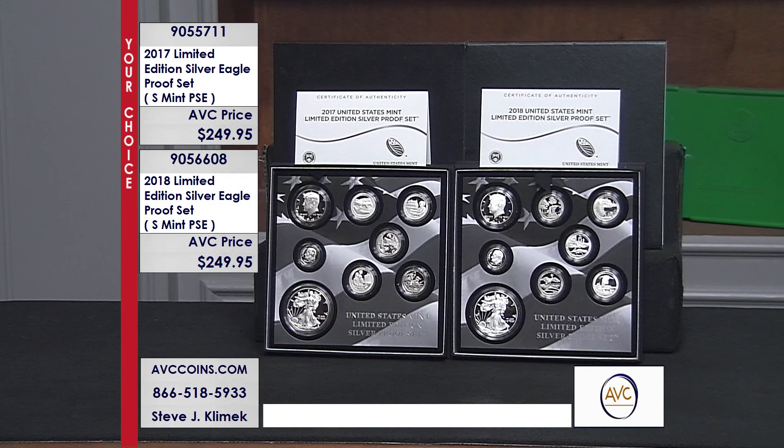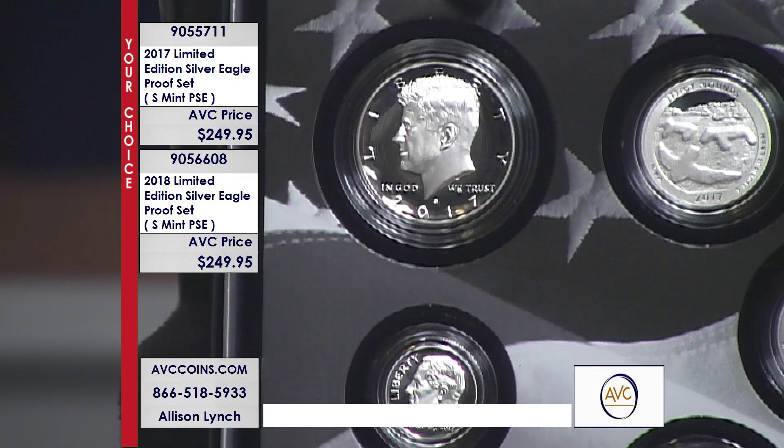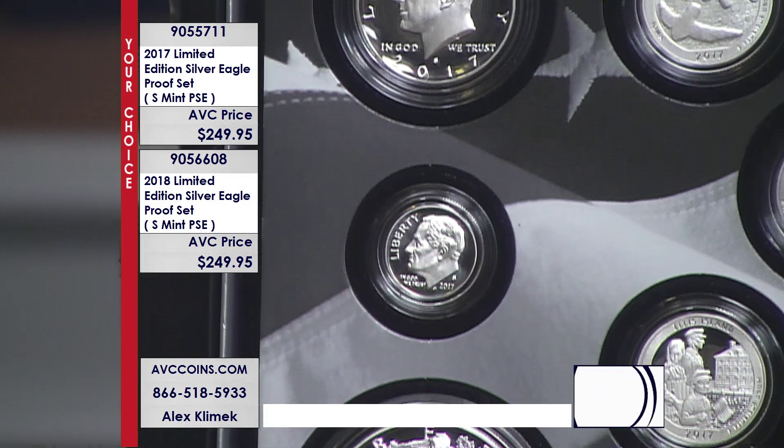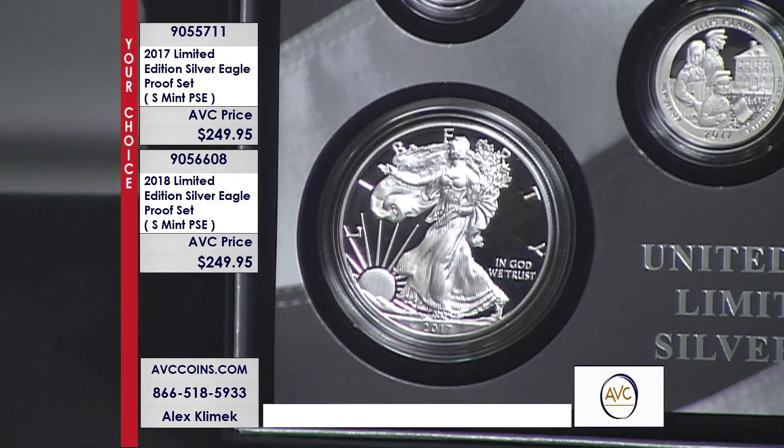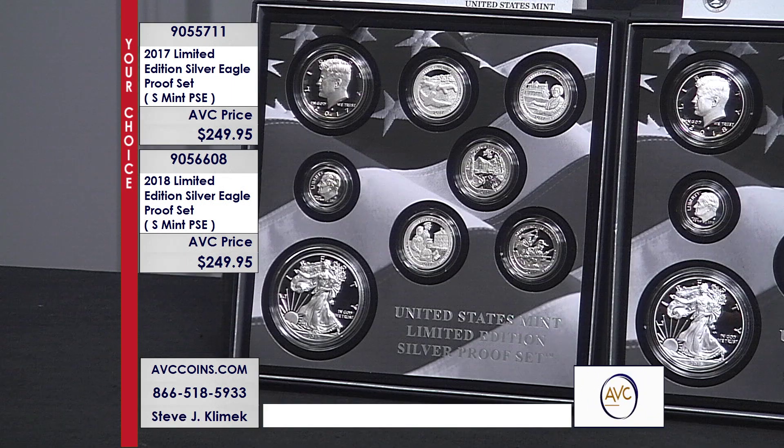We can never find enough of these. We're always only 8, 10, 12 of something — time to bring it out for a few minutes because we have a huge following on these. People understand rarity and you can't touch this. Every year, the rarest proof set, period.